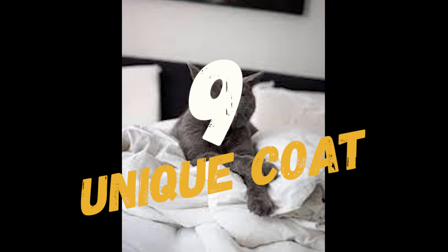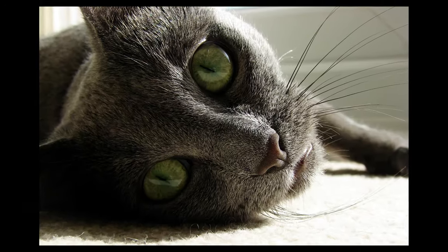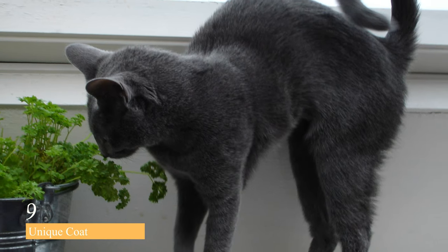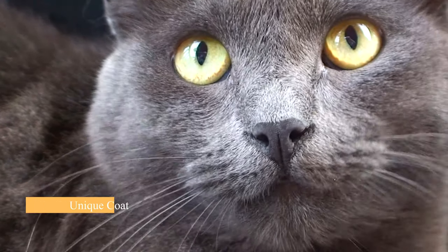Coming up on number 9 is their unique coat. Russian Blue cats have a double coat that is dense and soft. Their coat is made up of two types of hair: a downy undercoat and longer guard hairs. The guard hairs have a blue base with silver tips, which gives the coat its signature blue-gray color.